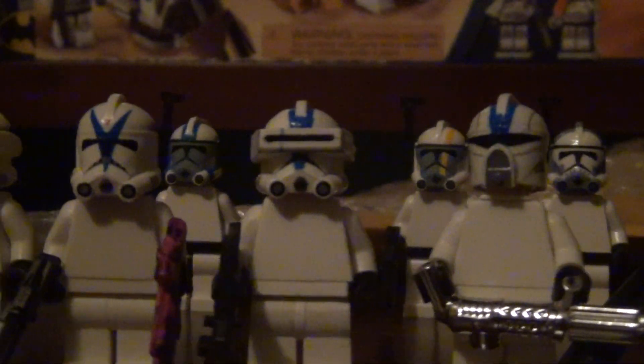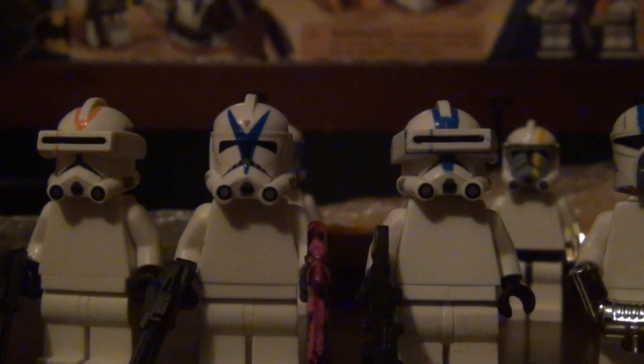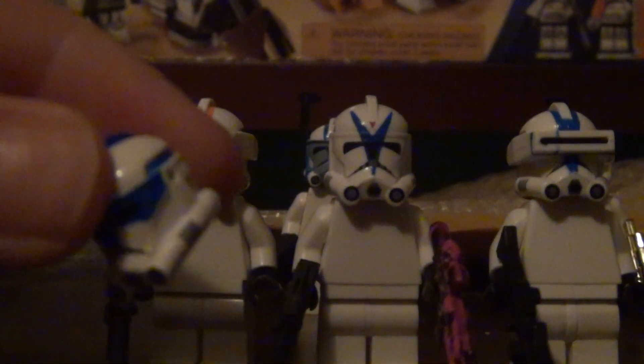I hope to get Echo and Fives in the future. I want to make the Umbara arc, and these were my first three for that, and four counting the freebie.